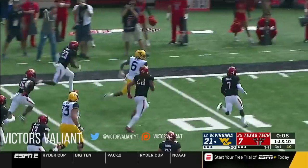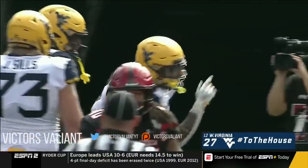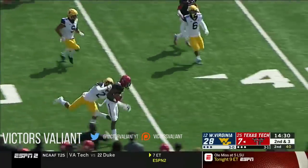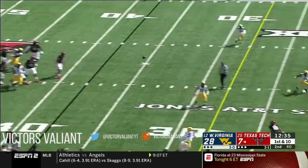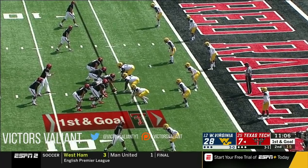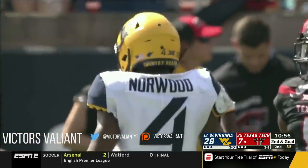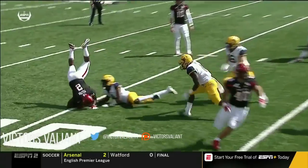McCoy slips past the defense — McCoy — is he in? Touchdown West Virginia! A 38-yard run by Kennedy McCoy. He's got swag, he does — he's Sean Carter, former high school track champion. This blows the play up; fantastic — you'll see him here at the bottom of your screen.